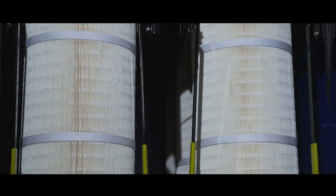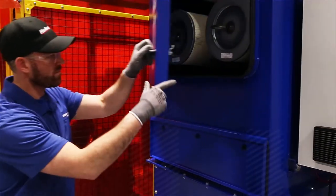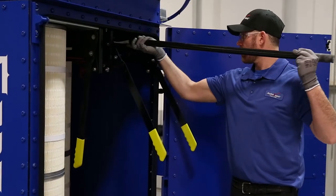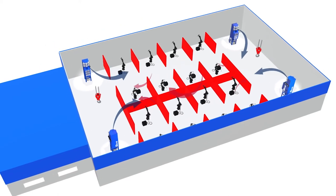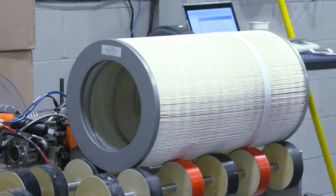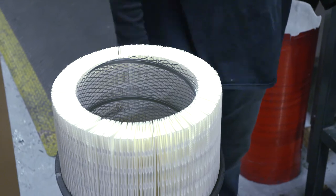World-class dust collectors start with superior filters. By using RoboVent filters, you're protecting the employees, you're safeguarding the critical components of the collectors, and also ensuring that the plant is getting clean air returned to it after the dust collector. We manufacture our own top-quality filters and offer aftermarket filters for all brands and models of industrial dust collectors.